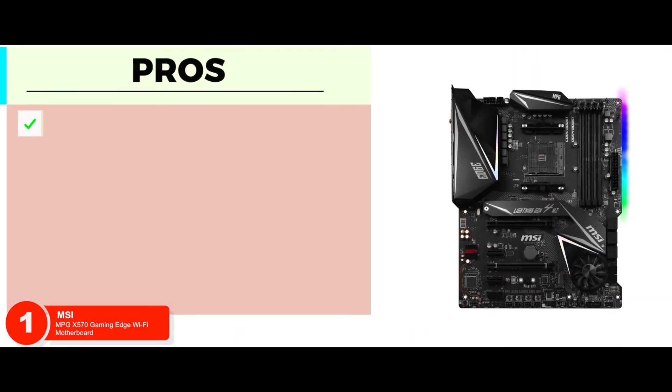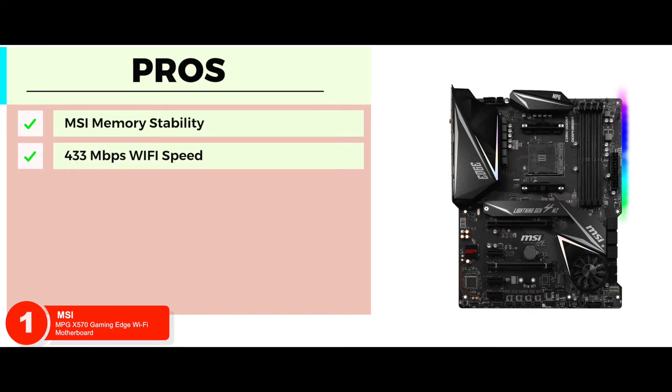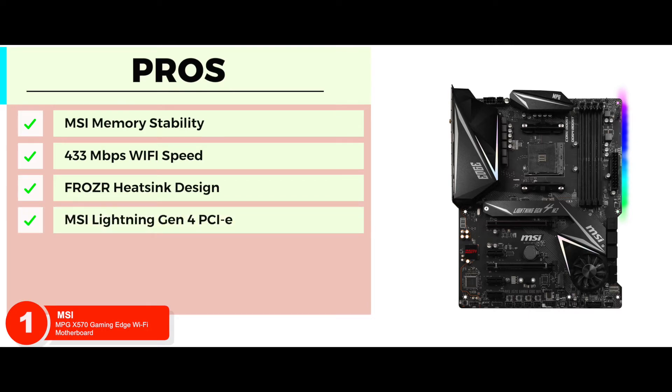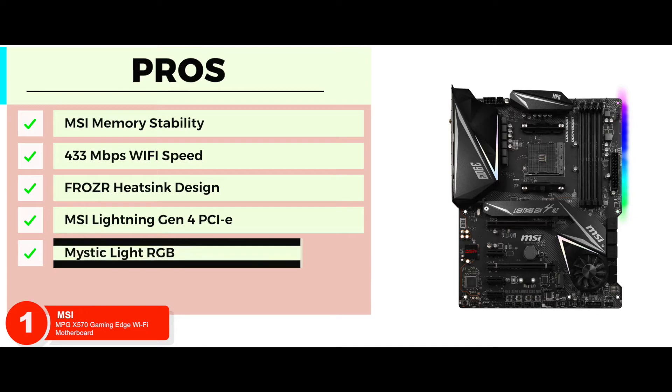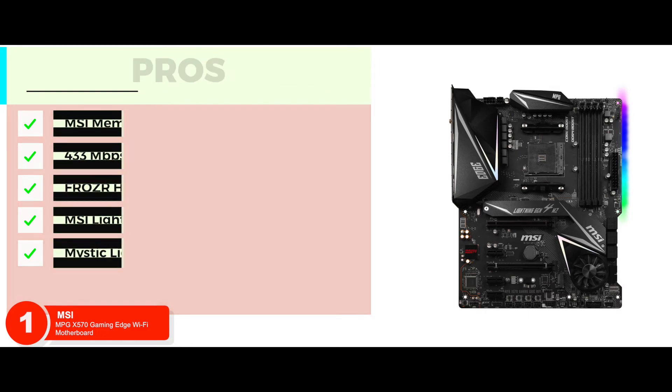Its pros are: the MSI memory stability provides unmatched memory performance. It connects users to Wi-Fi networks delivering high speeds of about 433 megabits per second. The Frozer heatsink design allows significant control of heat for higher performance. The MSI Lightning Gen 4 PCIe allows you to strike fast with 64 GB's unidirectional transfer bandwidth. With Mystic Light RGB, you can personalize your PC with 16.8 million colors and numerous effects.